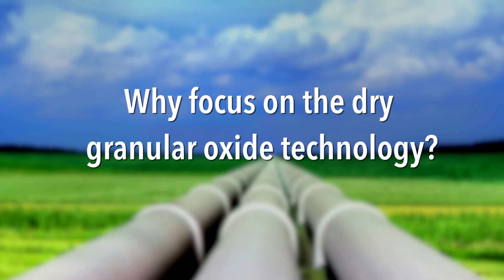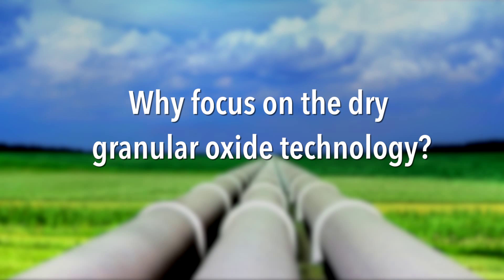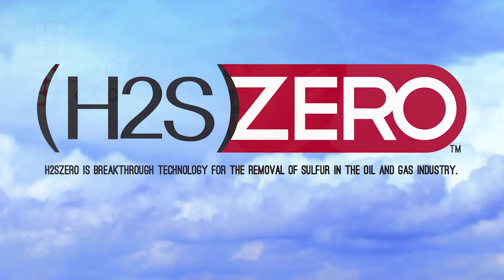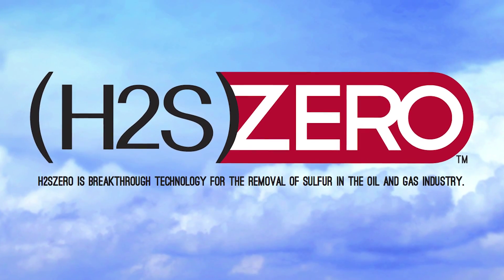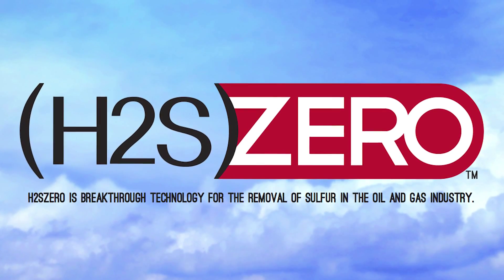With your considerable experience in H2S scavenger technology, why focus on the dry granular iron oxide technology? Well, during my research I discovered that there was a need for a new and improved version of the dry medium technology and that there was only one competitor. So I figured if I could improve on the technology 10 to 30 percent, Caltech Global would be very successful. And with our new H2S Zero technology, we are 300 to 500 percent more effective than our competitor.